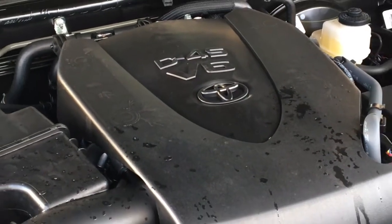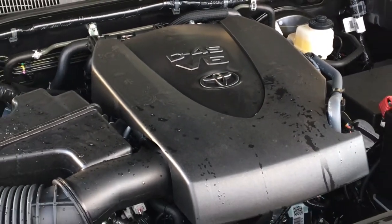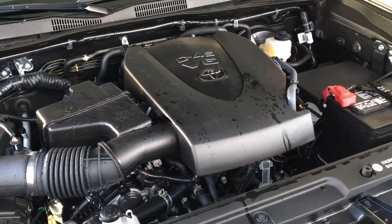There's no shortage of power with a 3.5 litre V6 under the hood mated to a six-speed manual transmission and four-wheel drive.